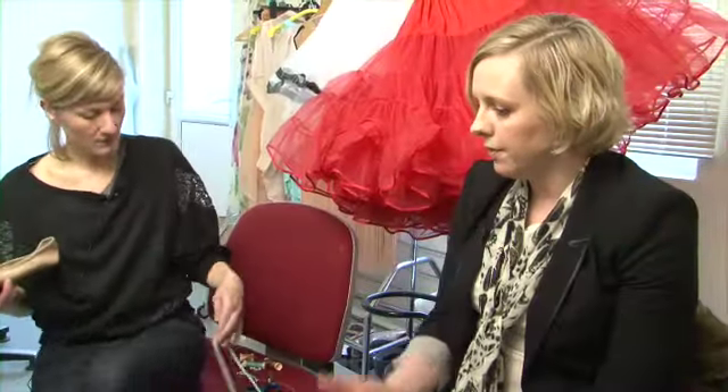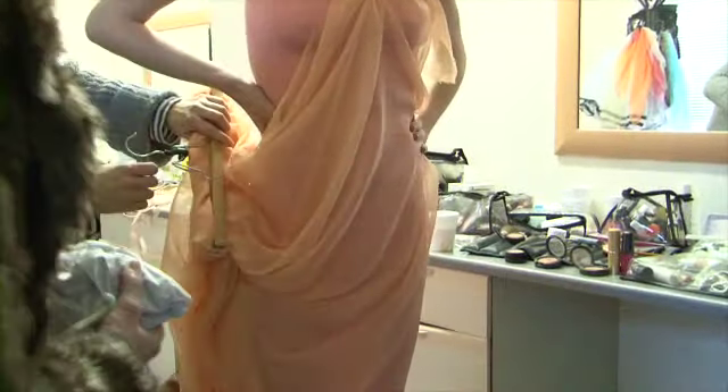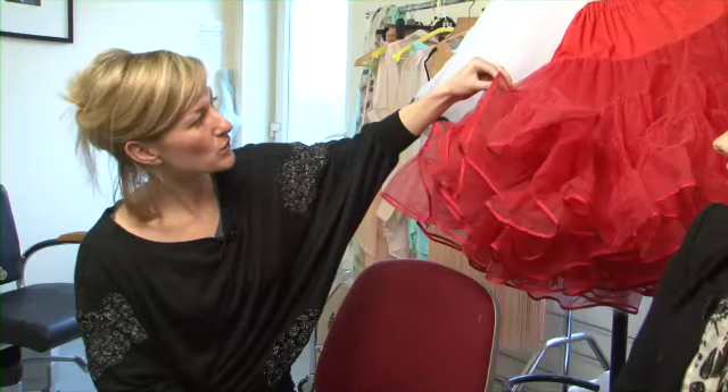The clothes chosen for the shoot feature a lot of different textures — silks, chiffons, and netting — which gives a nice flow in the water.